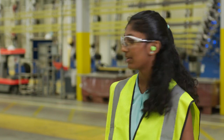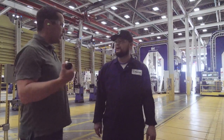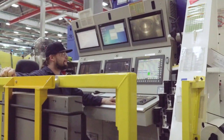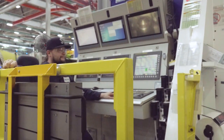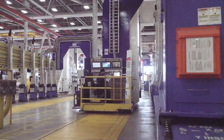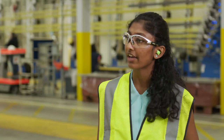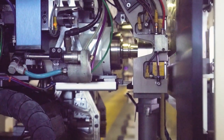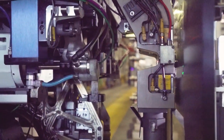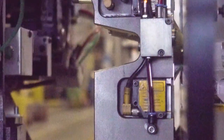I noticed these people standing behind computer screens. Are they the operators? That's right, they are the operators. The operators are responsible for setting up the machine and making sure that they are working properly before the machines execute the numerical control program — that's what tells the machine where to drive to and what fastener to install. How long does it take to actually build this panel? We have two automated fastening positions in series and it takes about 12 hours in each position, so we get about one panel through the automated positions every day.